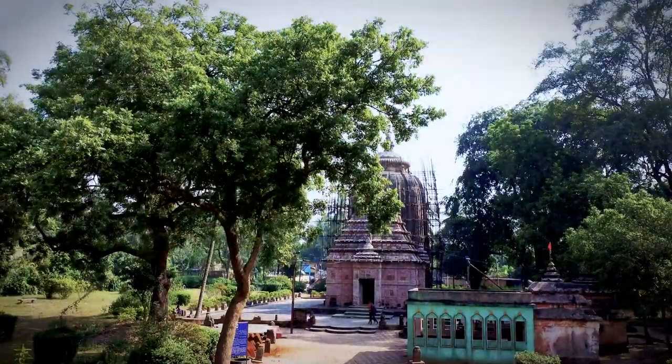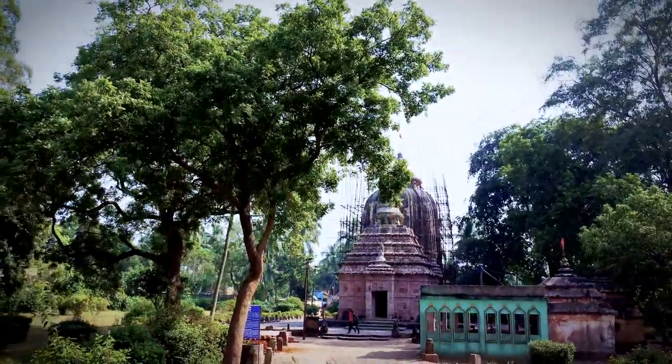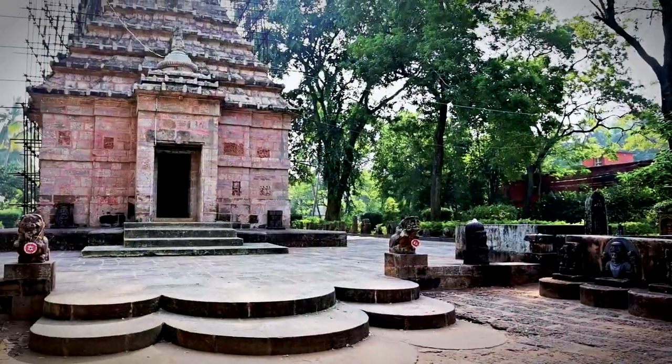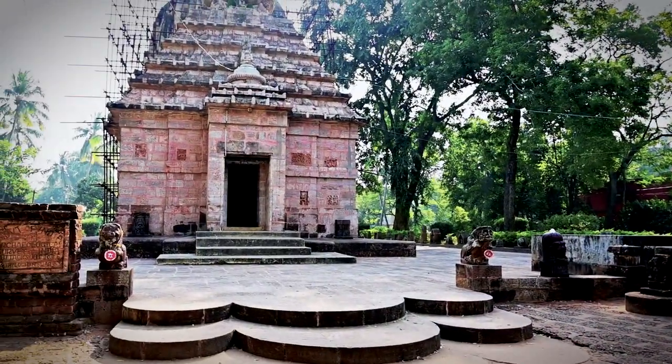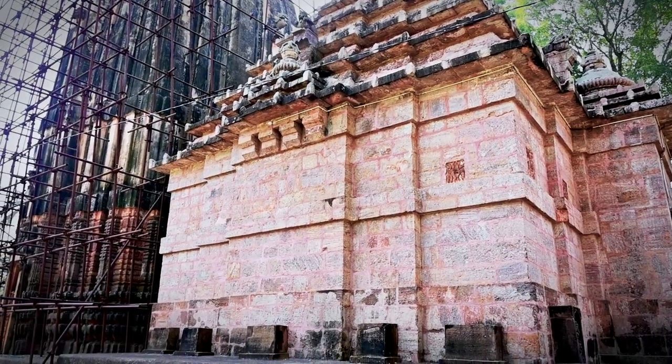The splendid Trilochaneshwar temple in Jajpur, Odisha is of great archaeological importance. It is a fine example of medieval temple architecture. We bring you some fascinating facts about this temple.